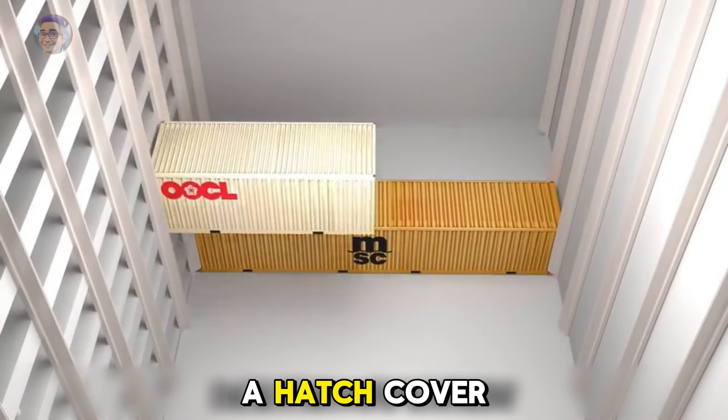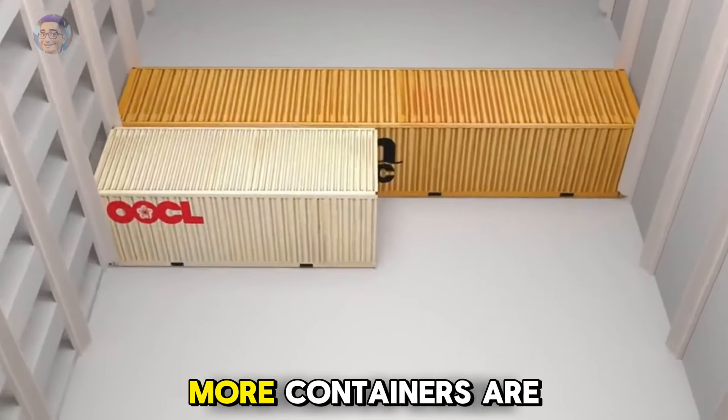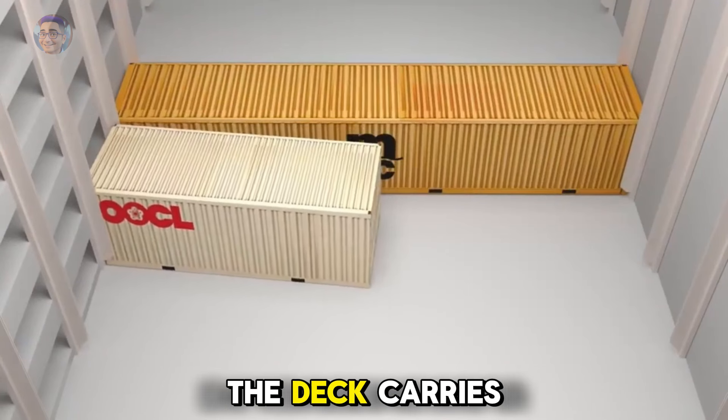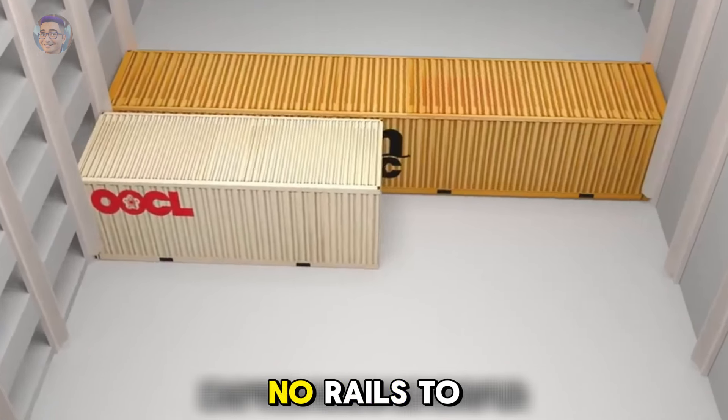Once the hold is full, a hatch cover is placed on top. More containers are stacked on the deck. However, stacking on the deck carries more risk, as there are no rails to secure them.